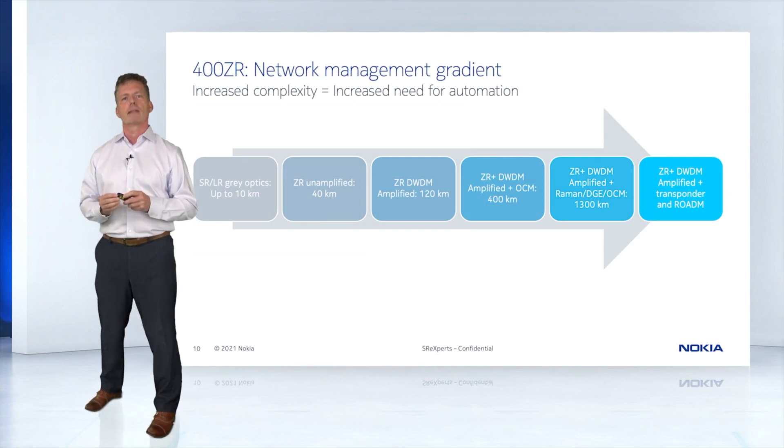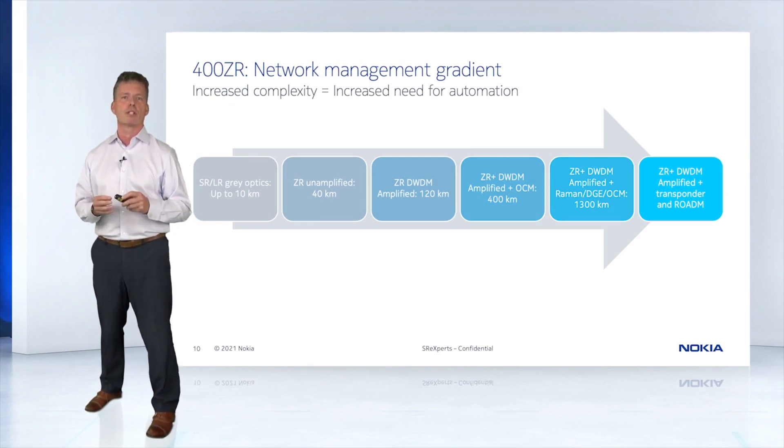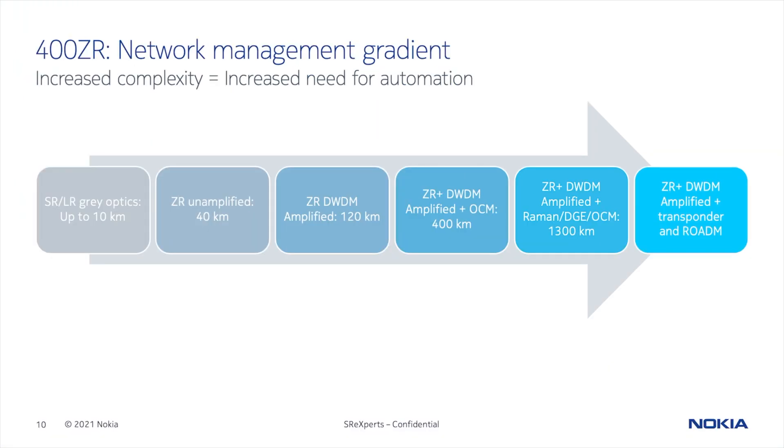Now I'd like to take a few minutes to talk about 400ZR and how our management solution is a little different than the others out there. I'd like to describe the management requirements as a gradient, depending on the span and the type of transceiver that you're using. This can range from the simplest gray optic or unamplified 400ZR link through DWDM point-to-point connections, all the way to a fully featured mix of transponders and ZR plugs. Let's start with the gray optic for short reaches, for example, to a transponder. There's not much to it — it's on or off. There are no power levels. You've either got a link or you don't. This is built into your current management system and everyone has that.